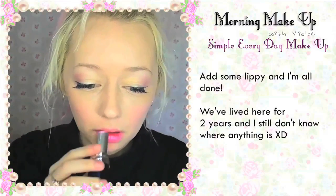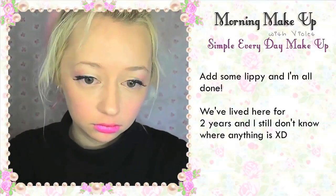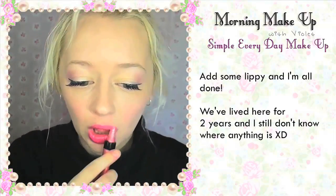Some lippy and I'm all done. We've lived here for like two years and I still don't know where anything is — that's kind of sad. And we're all done. It's pretty but it's still quite subtle.